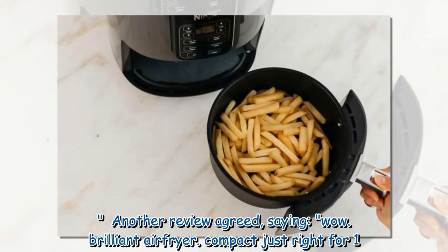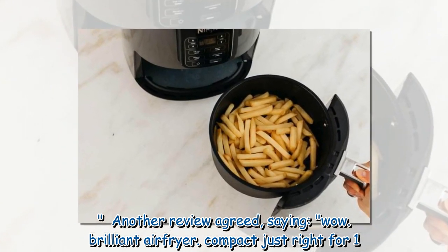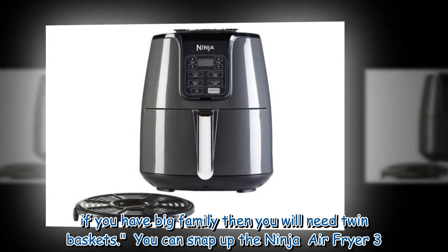Another review agreed, saying, 'Wow! Brilliant air fryer! Compact, just right for one. If you have a big family then you will need twin baskets.'